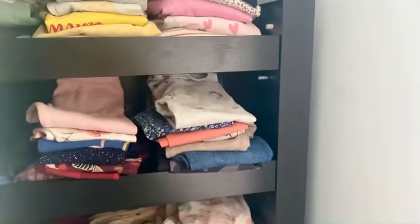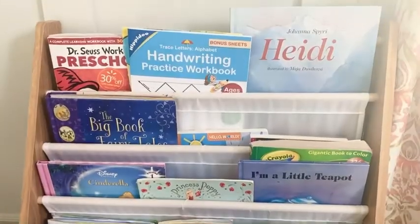I'll be sharing how I organize her clothes, her closet, her books, her toys, and where I bought everything from. I did buy a lot of things from the thrift store, so for those items I won't be able to give you a link, but for everything purchased online I'll try to link all items in the description below. I've kept the bedroom very simple, minimalistic, light and airy, so I hope you enjoy the tour — let's jump right in.